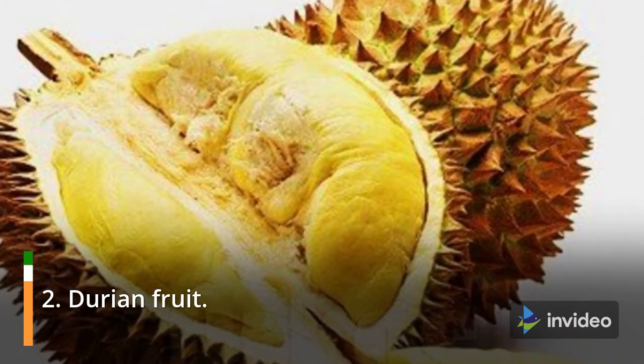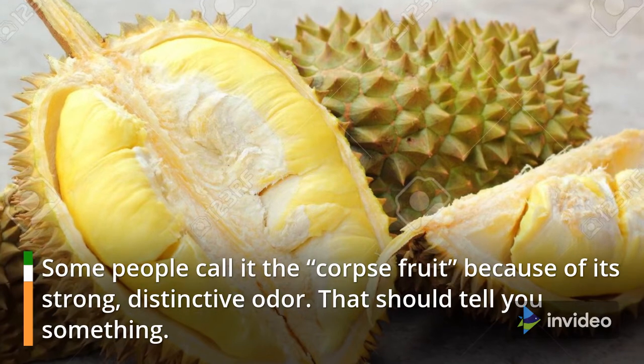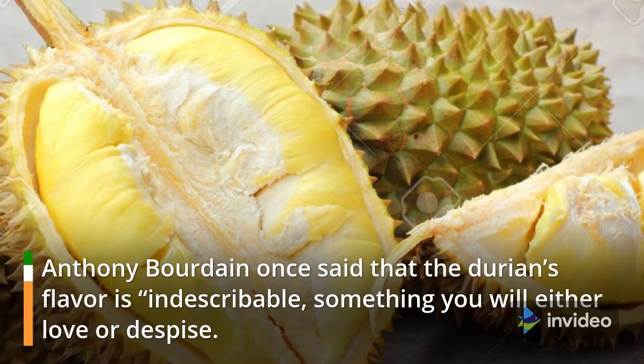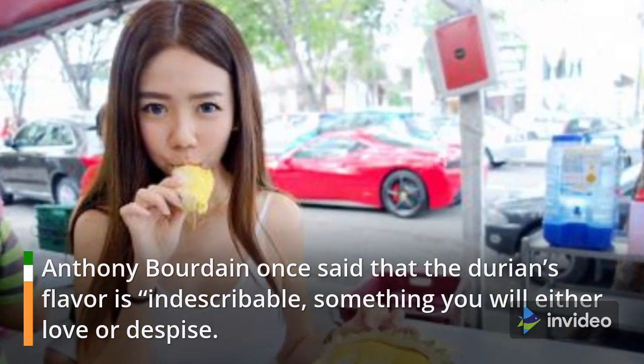2. Durian fruit. Some people call it the corpse fruit because of its strong, distinctive odor. Anthony Bourdain once said that the durian's flavor is indescribable — something you will either love or despise. Your breath will smell as if you'd been French kissing your dead grandmother.